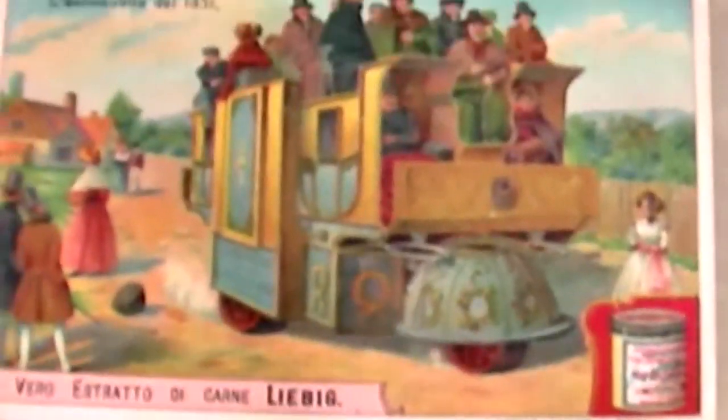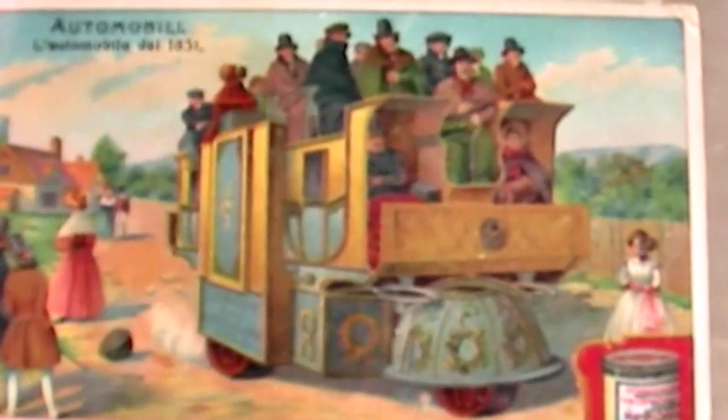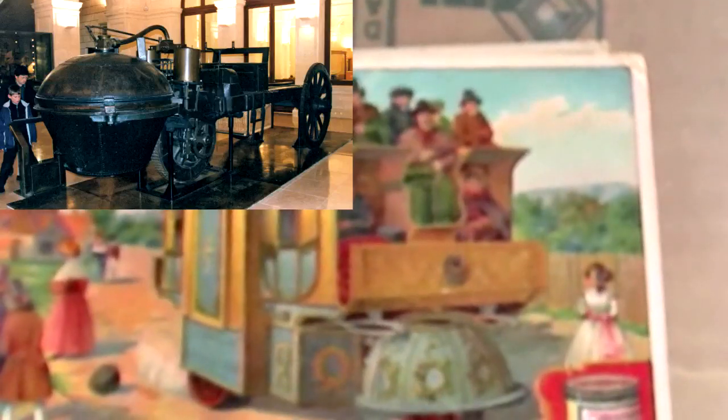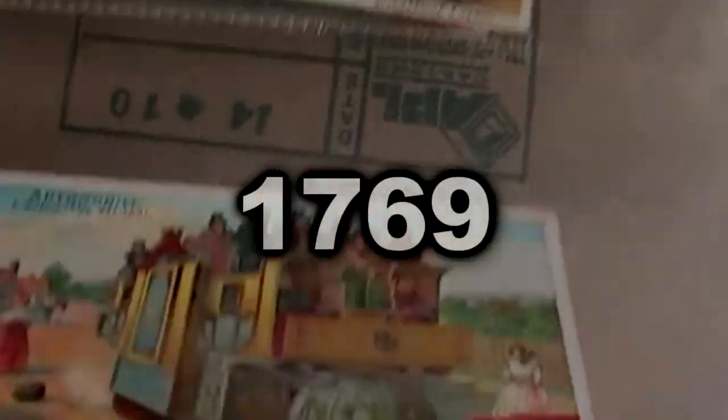Here we have an early steam-powered vehicle. It states on the back that the first self-propelled car was invented by the French engineer Nicolas Joseph Cugnot, way back in 1769.